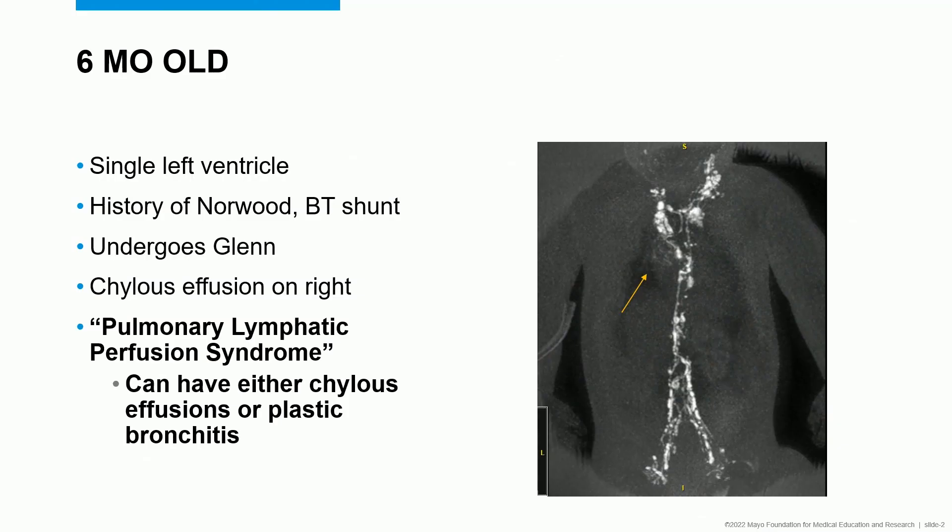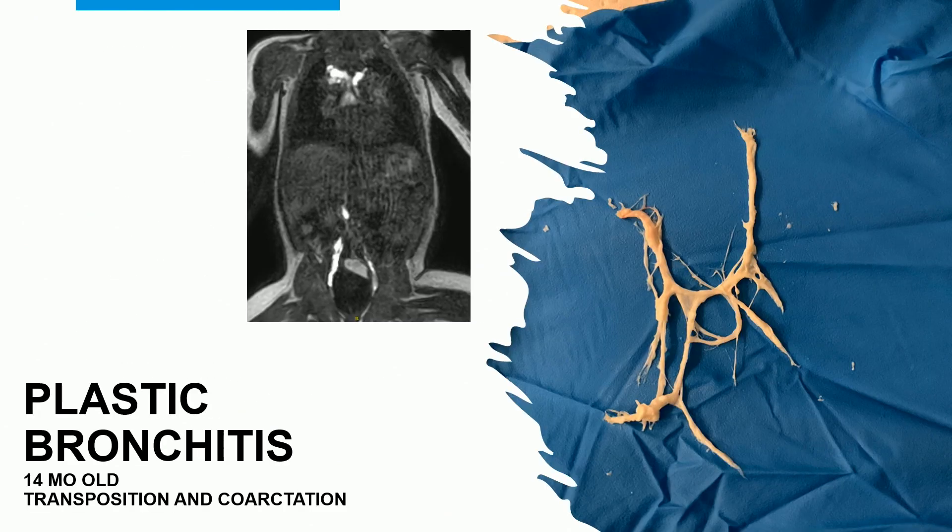We can see it in the gut or protein-losing enteropathy. We can see it in the airways from plastic bronchitis, especially with pulmonary lymphatic perfusion syndrome. If you look at this slide, you can see that the flow of the contrast goes back towards the lungs. With this condition, you can actually see either a chylous effusion or plastic bronchitis. In one child, we found a chylous effusion, but in another case we have plastic bronchitis, where it accumulates in the airway and then they cough it out. Those are just two examples of where lymph can accumulate in places you might not be thinking of.